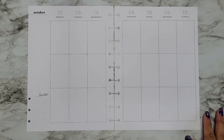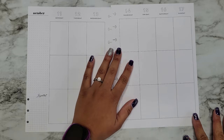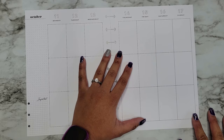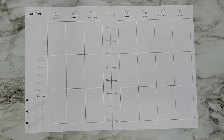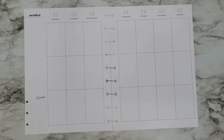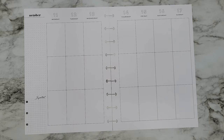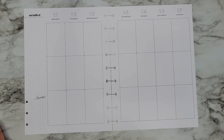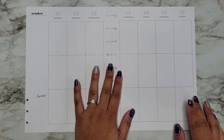Hi everyone, it's Jojo from Mojo Dojo Plans, and today I'm going to be doing some spreads for my patrons. They're on my Rock Star tier and they all get a personalized spread, whether it be a memory planning spread or just any spread that they're wanting. I have six spreads to do and all of them chose something different — a couple of vertical spreads, a big vertical, a daily dashboard page, and a currently page.